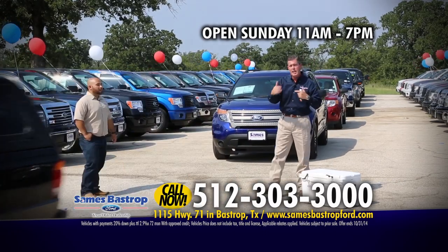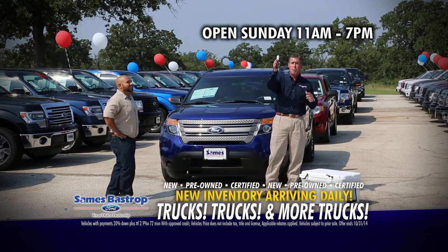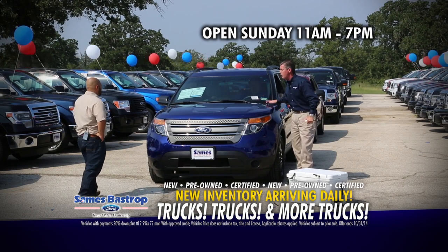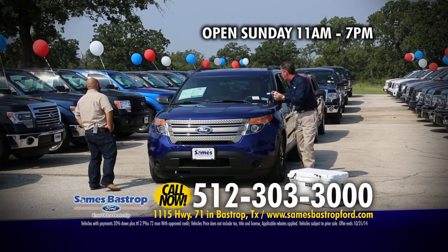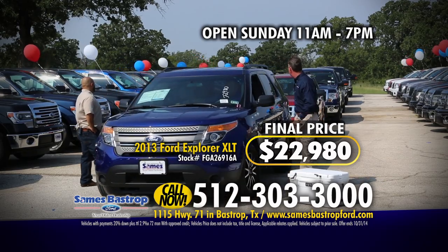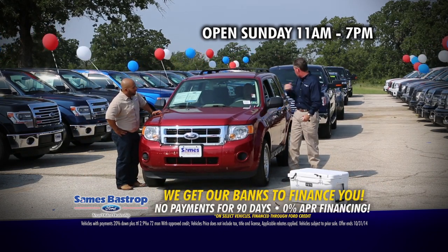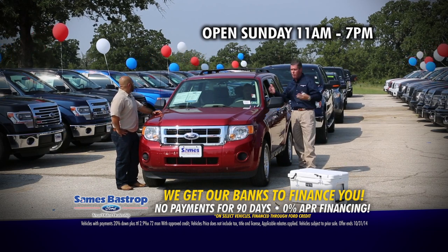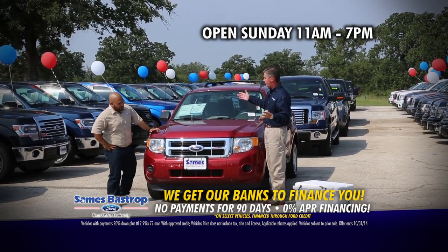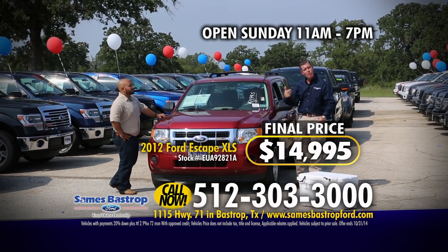We're starting to wind down a little bit and running out of time, but some of you are already parking on the lot right now — it's already loading up. Here's a 2013 Ford Explorer. Normally $30,995 — Sames Bastrop Ford: $22,980. You're getting a certified car, been through the shop, 135-point inspection. We've got another Ford Escape — a 2012 model with a roof rack, alloy wheels, power windows, power locks, everything you can imagine. Normally sells for $18,000 to $19,000. Sames Bastrop Ford: $14,995. Don't forget to call the number on your screen — first one here gets it.